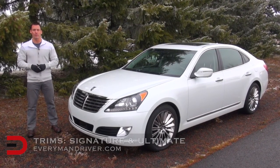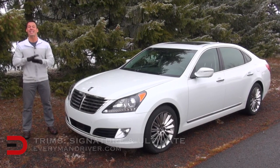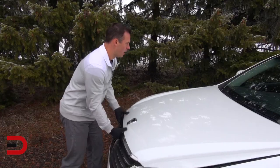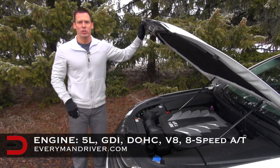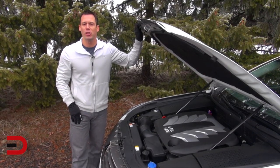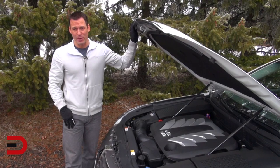The Equus comes in two trim levels: the Signature and the Ultimate. My tester is the Ultimate, and there is tons to cover, so let's get started by popping the hood. The 2014 Equus is powered by a 5-liter gasoline direct injection dual overhead cam V8 mated to an 8-speed automatic transmission with Shiftronic, and it's rear-wheel drive — not the best in these wintry conditions.